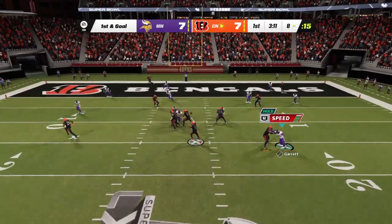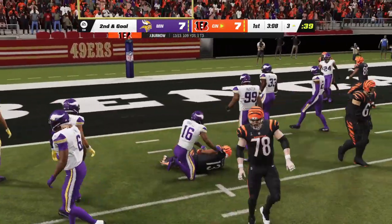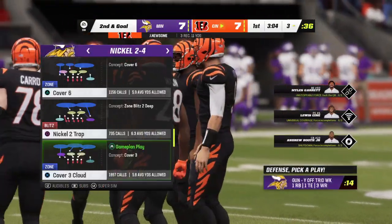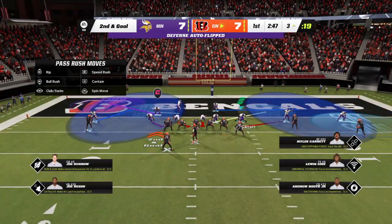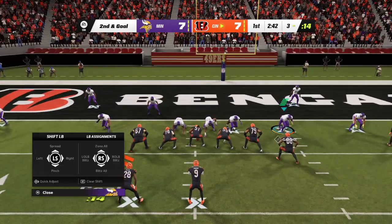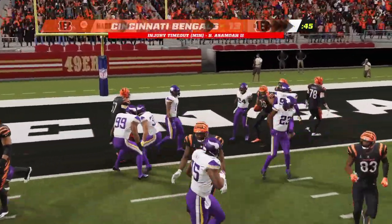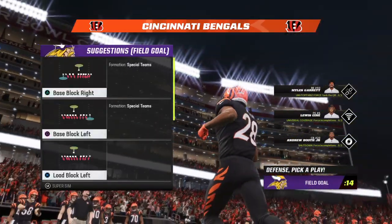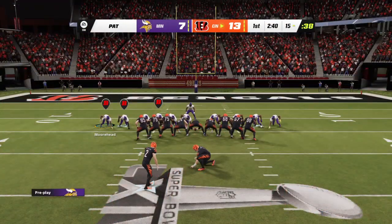Now it's Burrow — over the middle, it's complete — that'll bring up second and goal after the gain of five. Here's a run with Mixon, and he will take it on in for a Bengals touchdown. Joe Mixon — a three-yard touchdown run — and the Bengals have taken the lead.